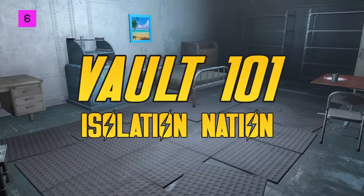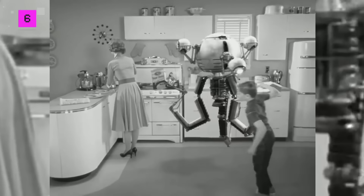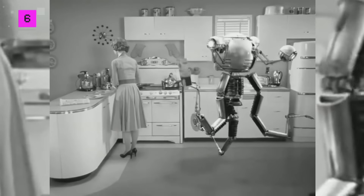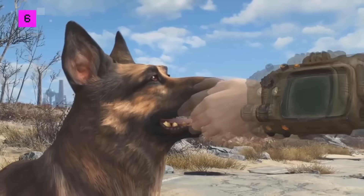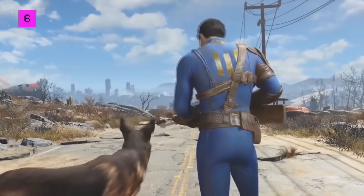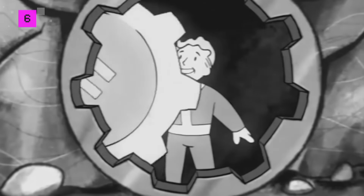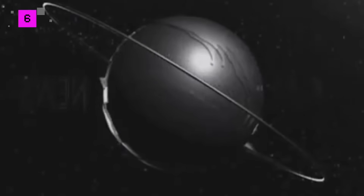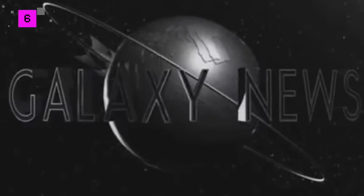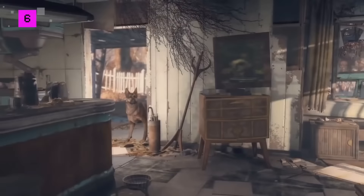Number 6: Vault 101 - Isolation Nation. Why make things complicated? Vault-Tec's plan for Vault 101, the starting location of Fallout 3 and the home of its Lone Wanderer player character, was simplicity itself: just don't open the door. Like, ever. Apparently Vault-Tec thought it would be interesting to study the role of the Overseer in a perpetually closed vault. Fake radio transmissions, designed to trick the population into believing the surface world was totally uninhabitable, helped maintain the illusion and keep the locals in line.